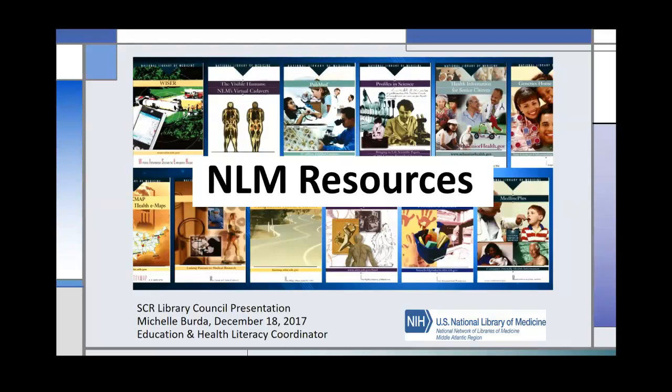Welcome to the webinar on the National Library of Medicine for Non-Medical Librarians. I'm Jessica Philippe from the South Central Regional Library Council. We have two presenters today: Michelle Berta, Education and Health Literacy Coordinator for the NNLM Mid-Atlantic Region, and Erin Latta, the NNLM DocLine Coordinator. Thank you both for being here. Welcome to Michelle, who is up first.